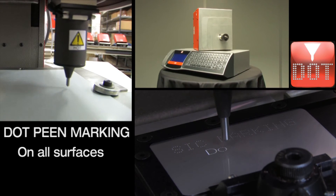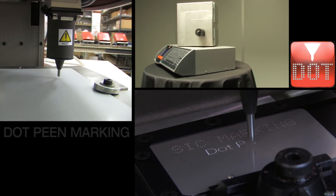Dot-pin technology is reliable, economical and efficient.